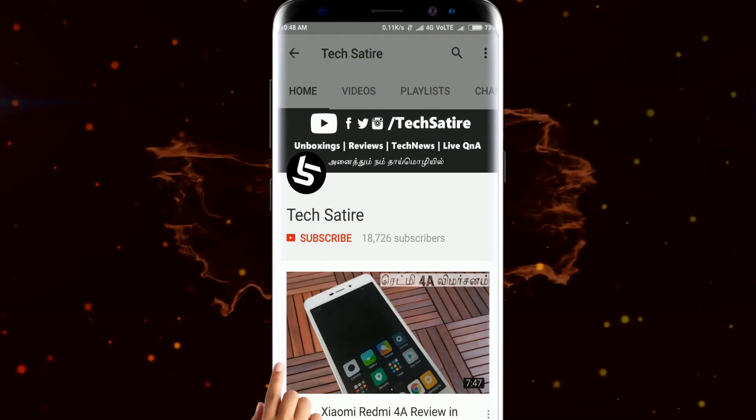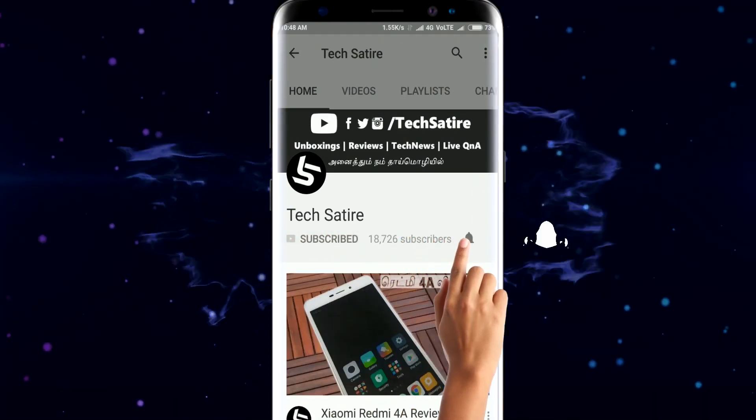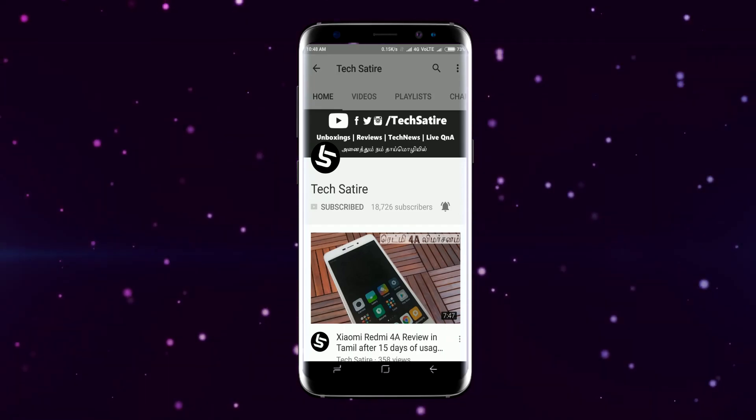Subscribe to our channel. Hello everyone.